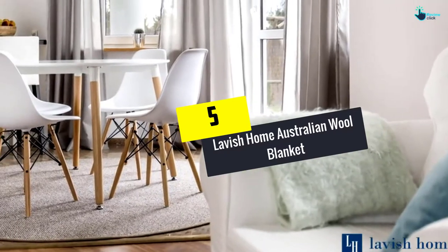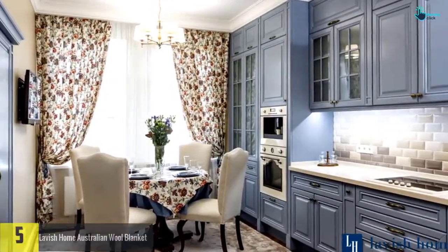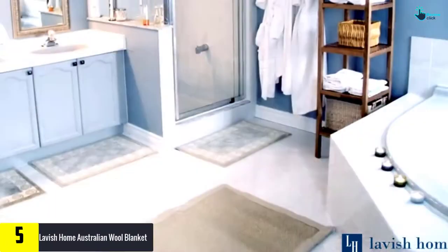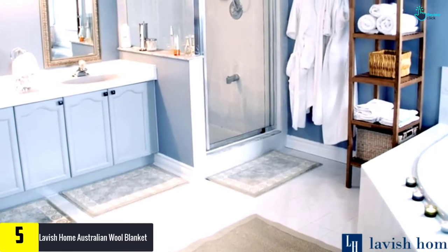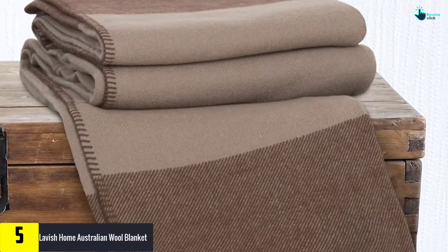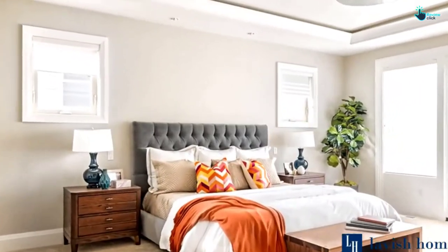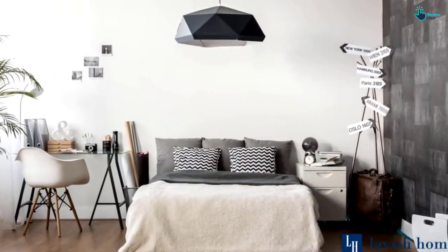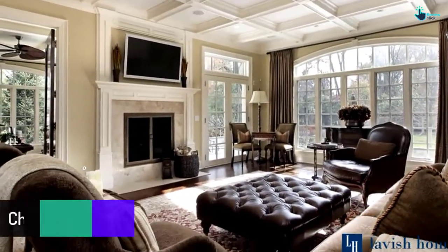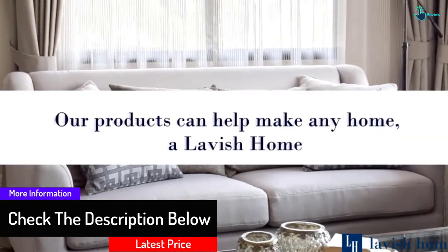Starting at number five, we have the Lavish Home Australian Wool Blanket. This blanket is made from pure and high quality materials — unlike synthetic fibers, it boasts 100% lamb wool from Australia. Due to this, it has exceptional comfort as well as warmth. The large design allows it to fit king-sized beds, so even when sleeping there is ample bed covering. With extra soft fabrics, it is soothing and luxurious, allowing sleepers to enjoy outstanding comfort.